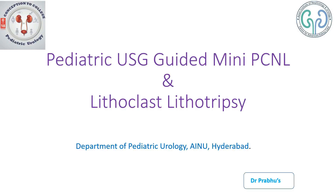Good morning. Here we are to discuss a pediatric ultrasound-guided PCNL and a lithoclast lithotripsy.